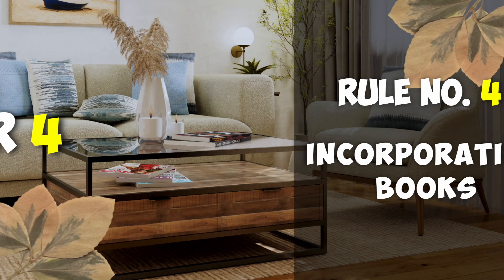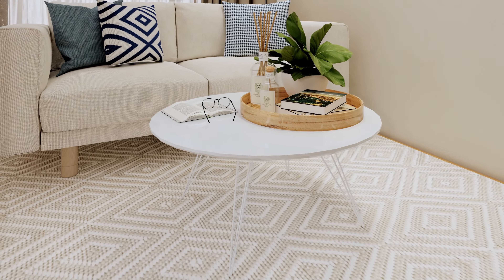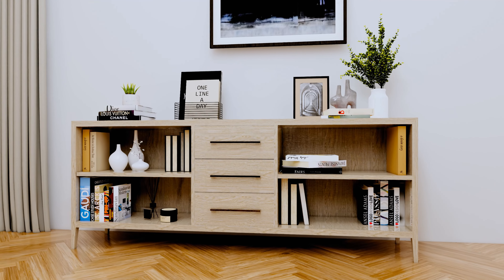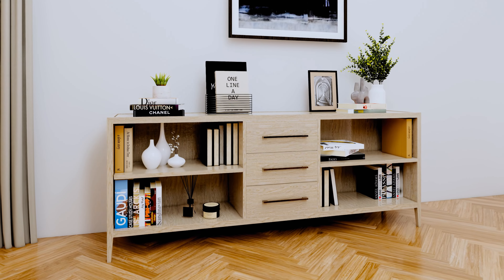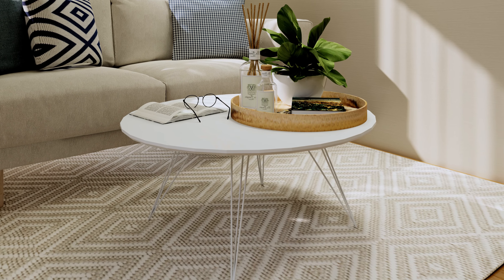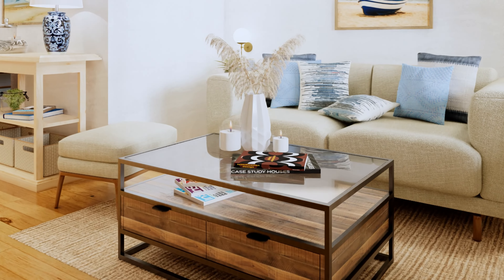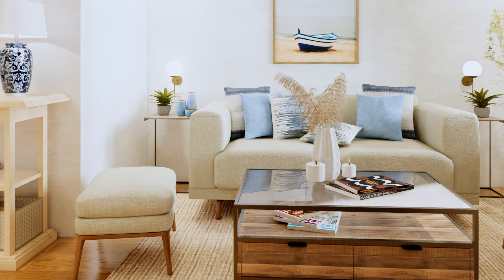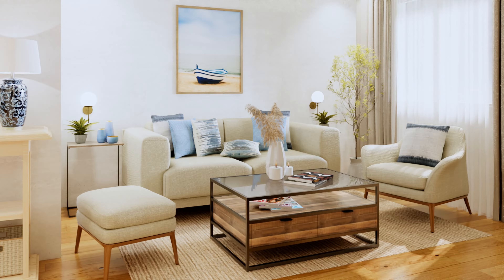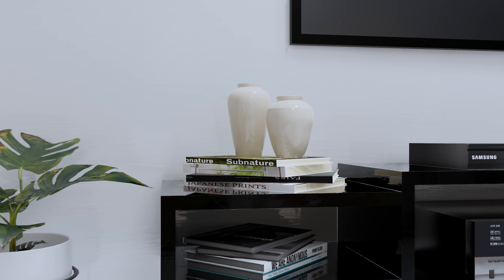Rule number four: incorporating books. Books are incredibly versatile and can be used in almost any setting. They add color, height, and an element of personal interest. You can use them in a study to create an intellectual ambiance, or in a living room for a cozy feel. Books on a coffee table about travel or photography can spark conversations among guests. They are also a great tool for layering – you can place a small vase or an ornament atop a stack of books to create height.